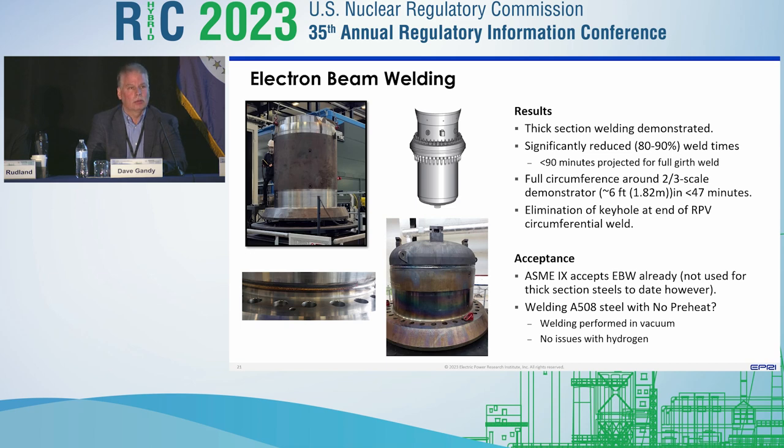First, electron beam welding. It's been around since the 1960s, but the big difference today is that we're now able to utilize this for thick section activities. If you're talking about a steam generator or a reactor pressure vessel — those kinds of thicknesses — we can certainly address those. That's really where a lot of the focus of our recent efforts has been.